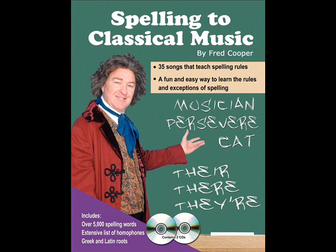Hello, I'm Fred Cooper with Sing and Learn. I'm here to introduce you to our new Spelling to Classical Music. This program consists of a 160-page book and two CDs with 35 songs that present the rules of spelling and phonics to music in a way that makes them fun to learn and easy to recall.